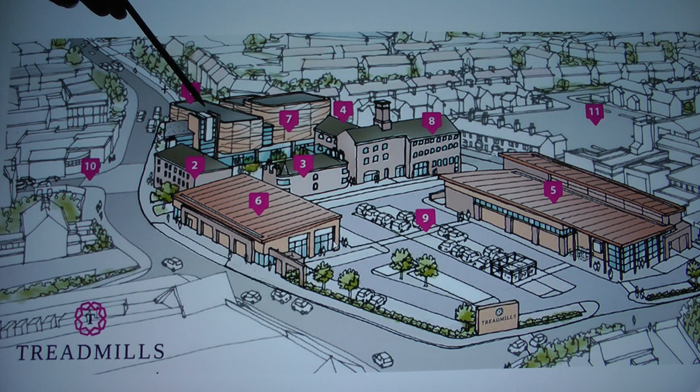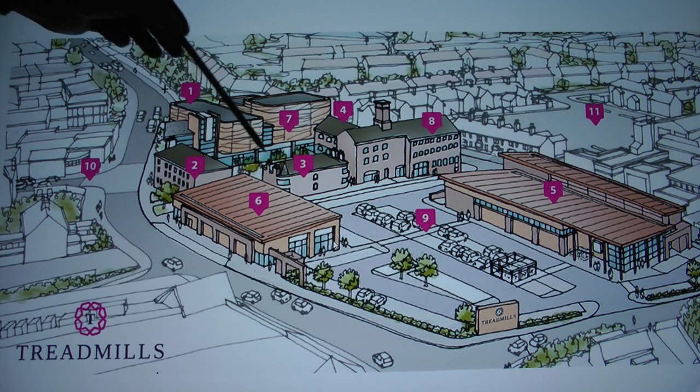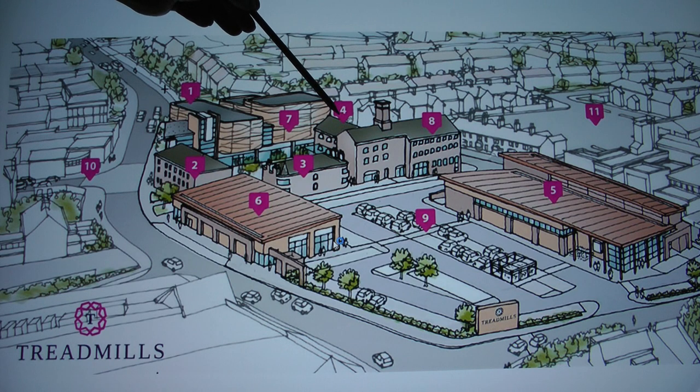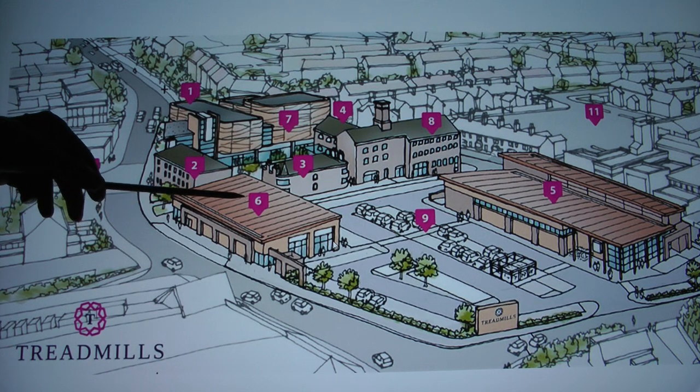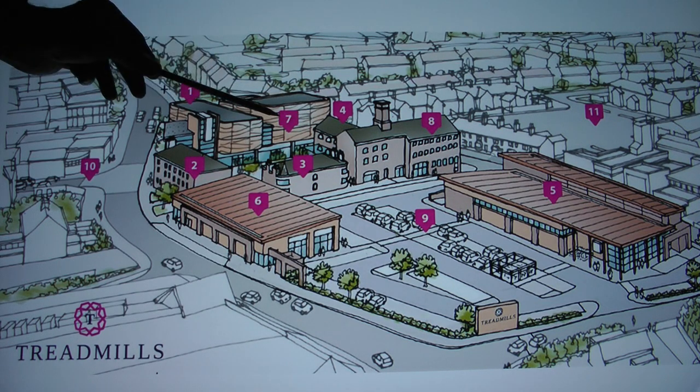Number one is going to be a cinema. Number two is retail and leisure. Number three is a cafe and retail. Number four, bars and restaurants. Number five is retail — it's going to be a supermarket. Number six is retail. Number seven, they're all going to be restaurants.